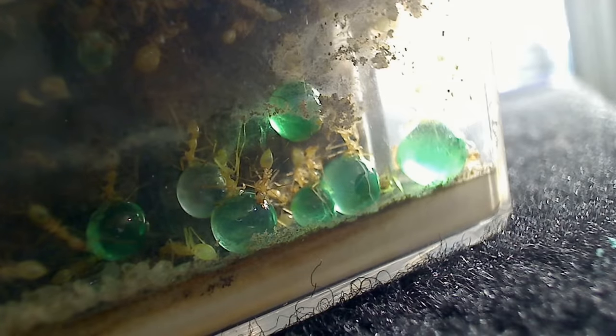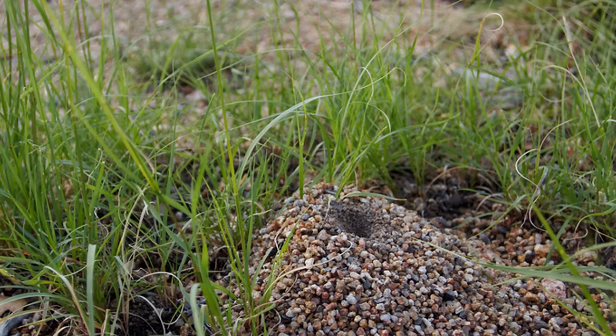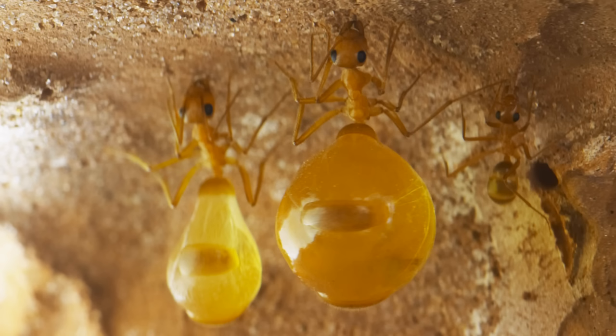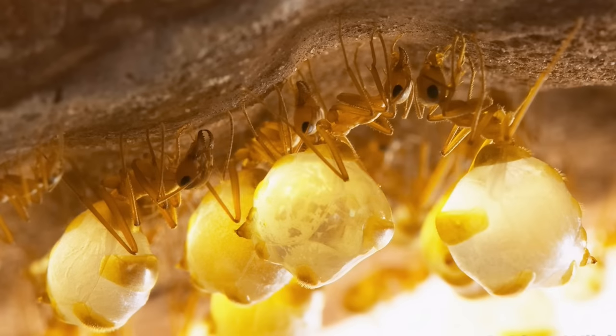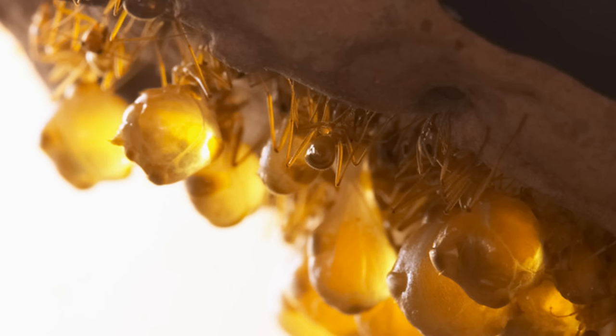Honeypot ants are from arid regions where they experience long periods of drought and lack of food and water resources, which is why evolution has formed these ants into perfect storage units. According to myrmecologists, nectar and honeydew are not the only fluids these ants store. Apparently, there are also workers called aquapletes which store water, and even a third type of replete thought to contain body fluids of insect prey.